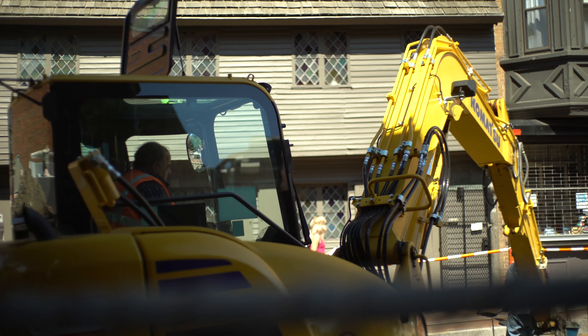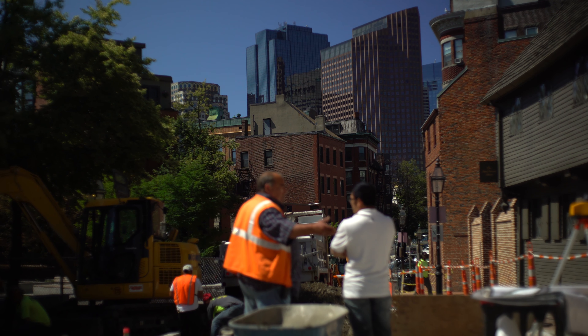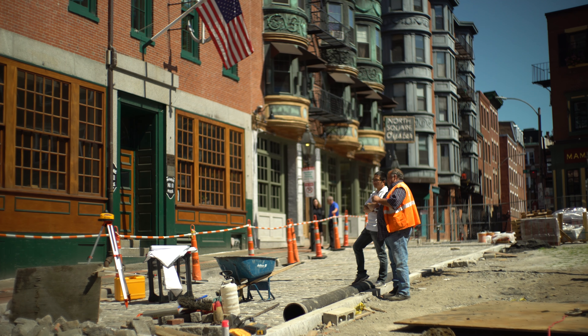My name is Joe Arena. I work for Sikoni & Sons Construction. I'm the on-site superintendent for this project. I connect with all our residents daily, the business owners daily. So we have made friends here. We've made a neighborhood out of this place.